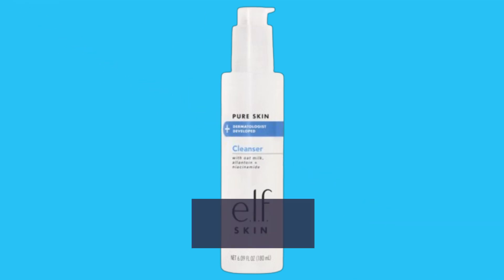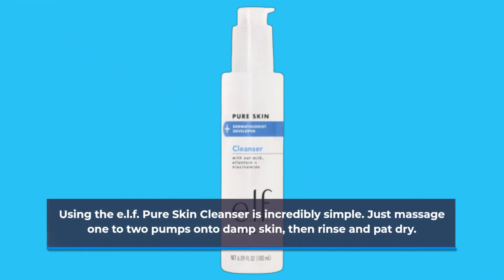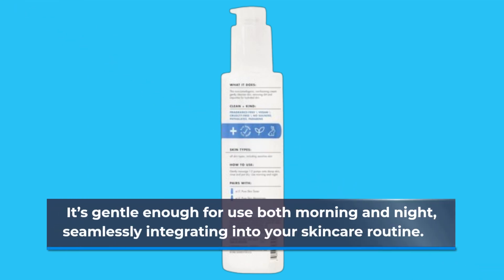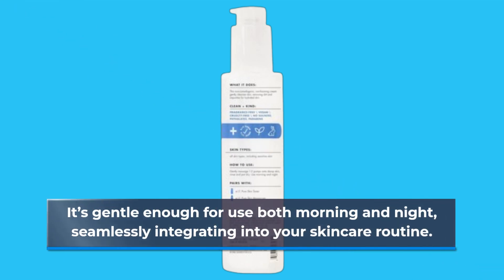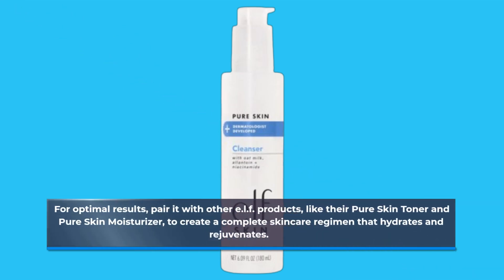Using the ELF Pure Skin Cleanser is incredibly simple. Just massage one to two pumps onto damp skin, then rinse and pat dry. It's gentle enough for use both morning and night, seamlessly integrating into your skincare routine. For optimal results, pair it with other ELF products, like their Pure Skin Toner and Pure Skin Moisturizer, to create a complete skincare regimen that hydrates and rejuvenates.